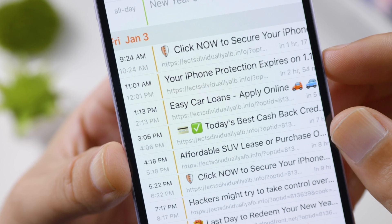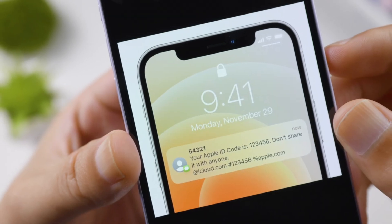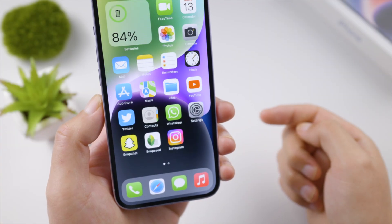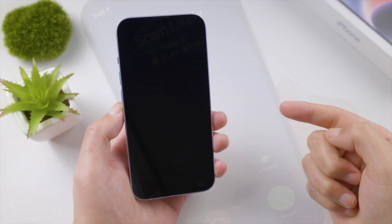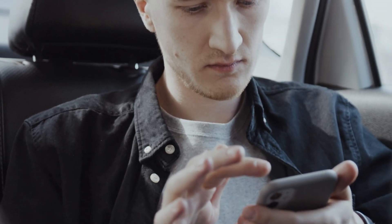Especially when your calendar is overwhelmed by spam events, you keep receiving unexpected Apple ID verification requests, the screen is touching itself like a ghost, a green or orange dot is showing on the status bar, incoming calls from unknown callers, or the screen goes black but is still working.